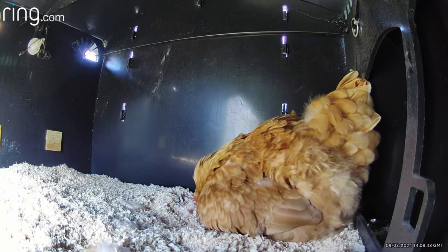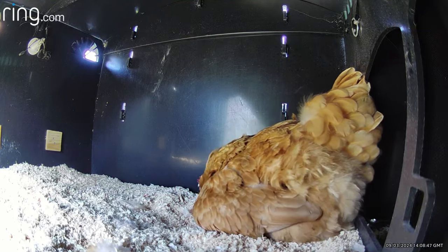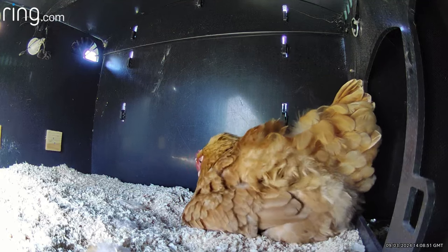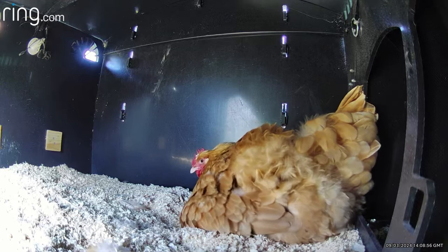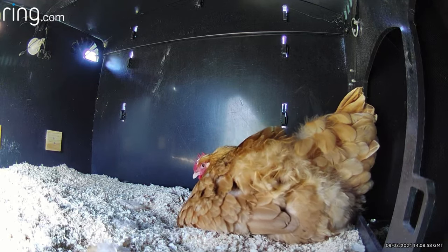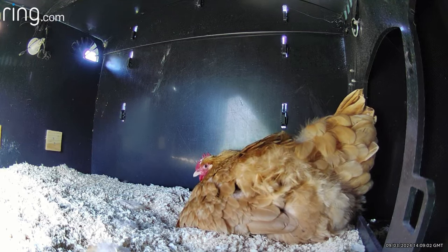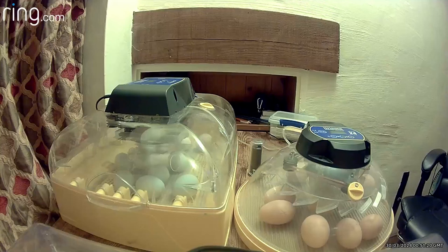By hatch day we decided that Puffin could have nine eggs to actually hatch. She could have had more, but first she is a first-time broody hen so we don't know how she's going to react, and secondly the more eggs we give her, the higher the risk of newly hatched chicks being accidentally crushed as unhatched eggs move around underneath her. That left us eight eggs — since we had 17 viable — and those eight are going to be hatched in the incubator and then returned to Puffin later.